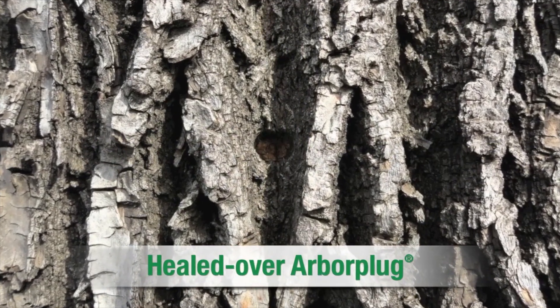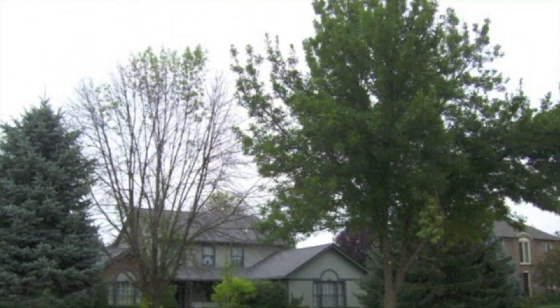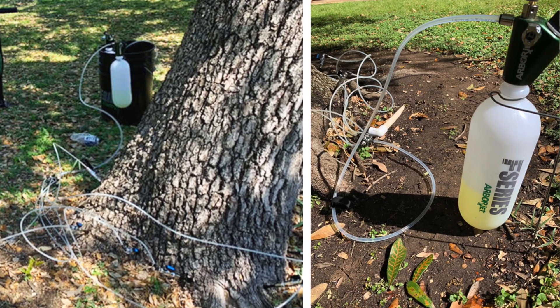By sealing the formulation inside the tree, we limit environmental exposure at the time of injection, allowing us to treat near rivers, ponds, parks, and playgrounds. The effectiveness of ArborJet systems and formulations has been well documented in head-to-head university studies.